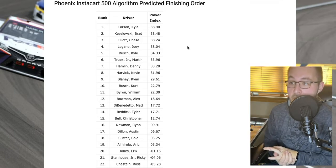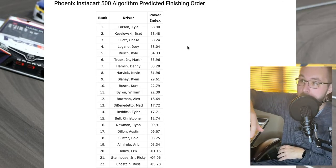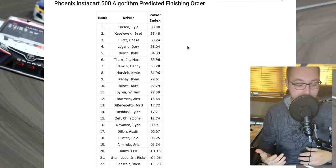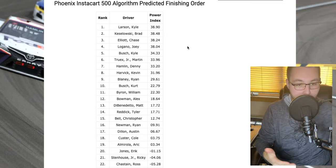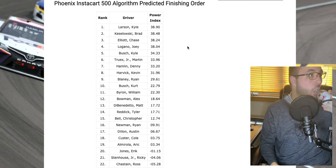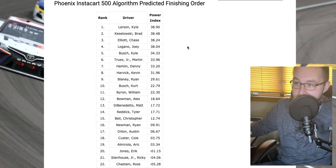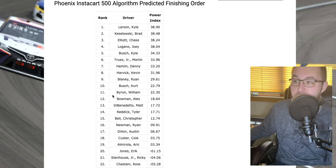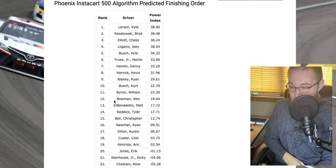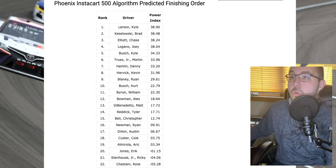Blaney could be a top five contender. One thing that hurts him is he's really not that great at Richmond, which is a highly comparative track — that's going to hurt him a little bit. Kurt Busch, William Byron. It's actually projecting Alex Bowman to finish 12th, a little bit higher than I expected. And then DiBenedetto — we'll get into a couple of those other guys here soon.